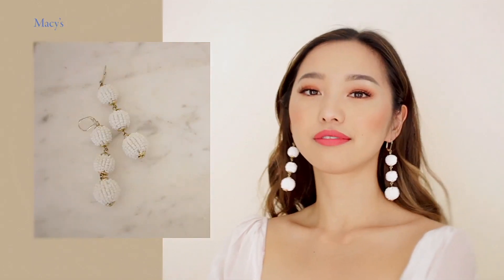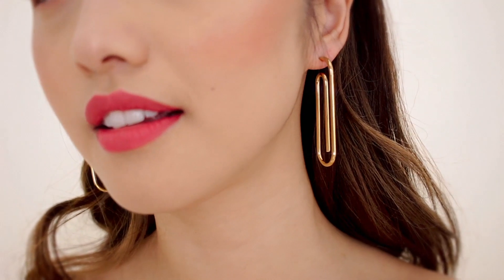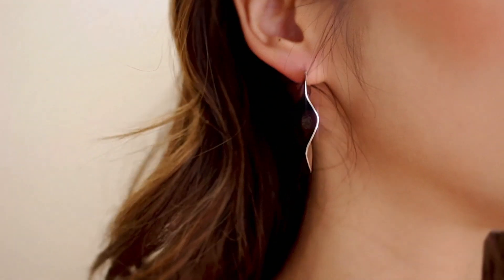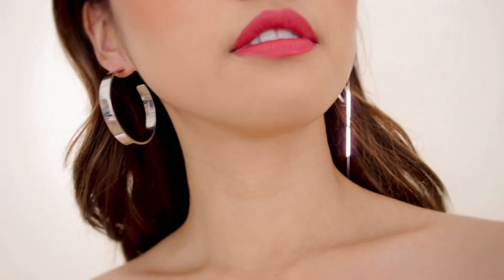So for my 90s kids, does anyone remember Clippy from Word? He would just pop up on every document unannounced. Every time I wear these earrings, they remind me of him. I think it's fun to take a break from all the symmetry in the jewelry world. I know mismatched earrings are sometimes an unpopular opinion, but I think they look so cool on. I would highly recommend everyone to venture out and mix it up.